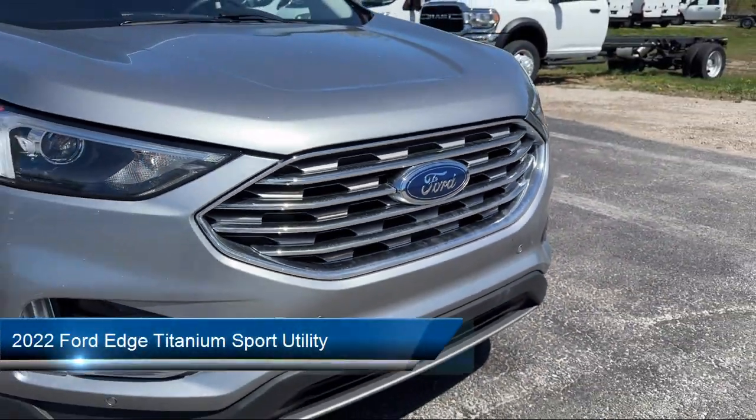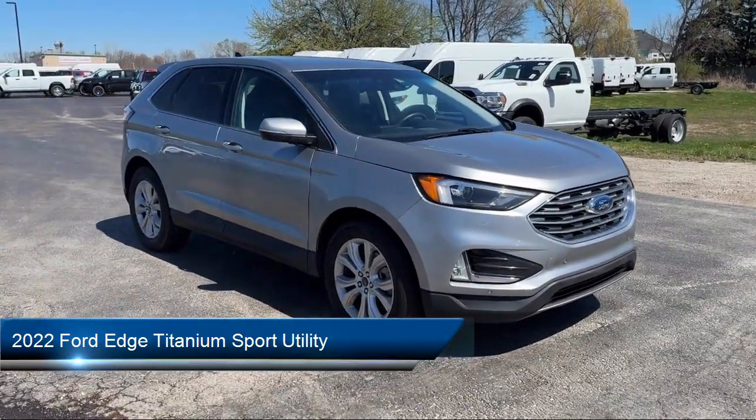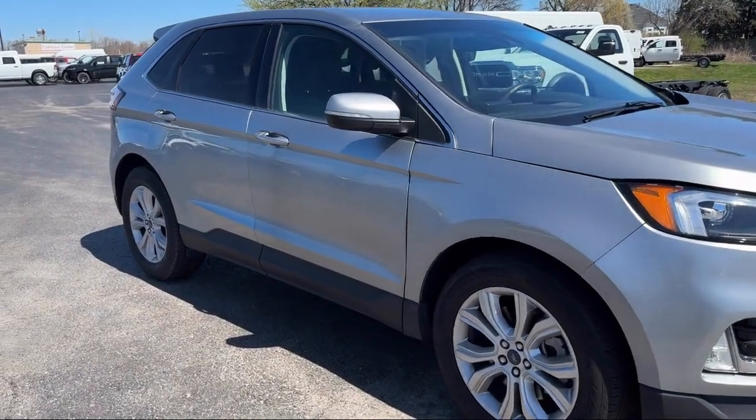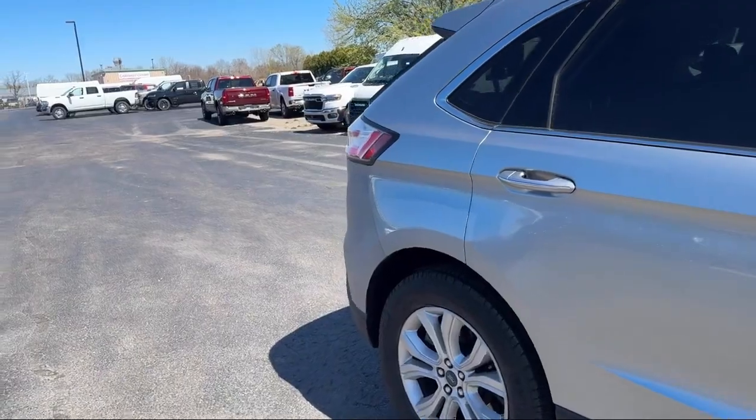It comes equipped with Ford Pass Connect, leather-trimmed heated sport bucket seats, leather interior, sync communication system, AM-FM Sirius XM radio, and Bang & Olufsen premium audio.